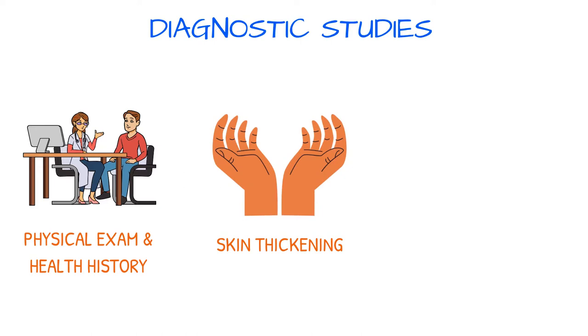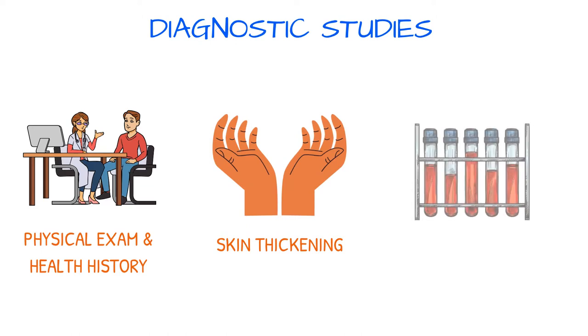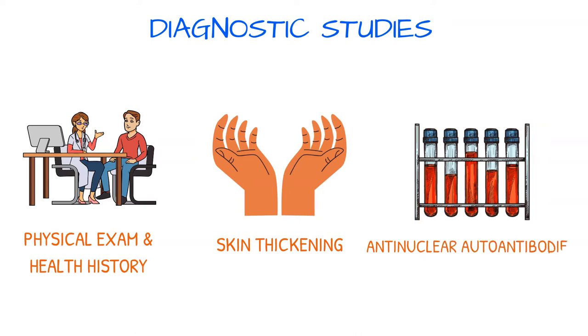For a review of scleroderma signs and symptoms, refer to the related video. Blood tests may be used to diagnose scleroderma. Anti-nuclear autoantibodies are present in nearly all patients with systemic sclerosis. Anticentromere antibodies are found in most patients with CREST syndrome, which is associated with the limited cutaneous type of systemic sclerosis.